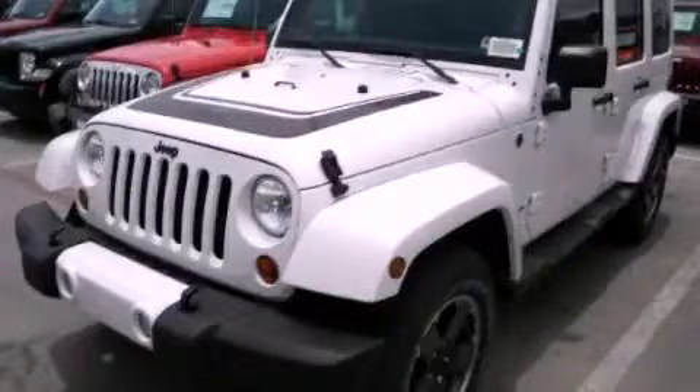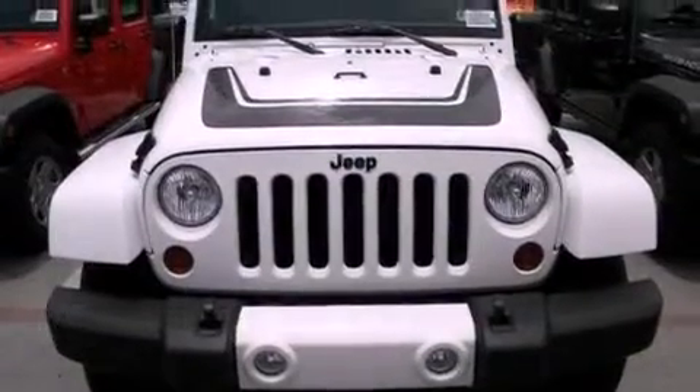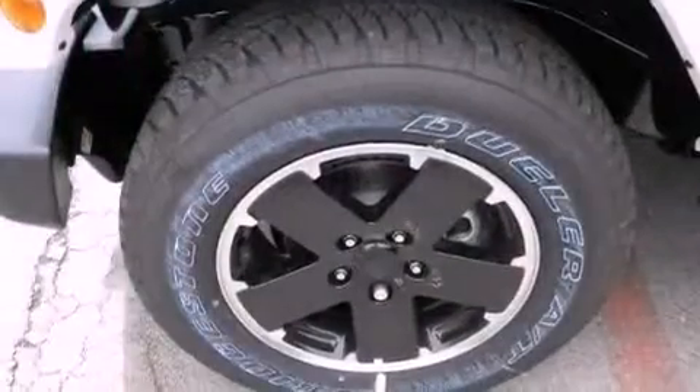This is a brand new 2012 Jeep Wrangler, a vehicle ready to take you anywhere. It has a 3.6-liter six-cylinder engine and an automatic transmission.